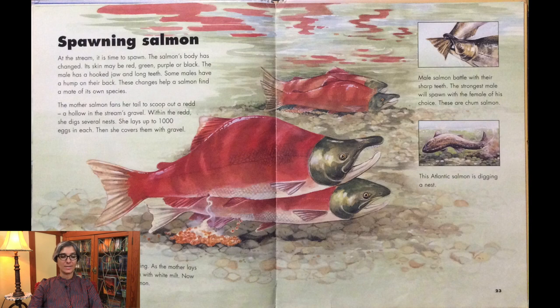At the stream, it is time to spawn. The salmon's body has changed — its skin may be red, green, purple, or black. The male has a hooked jaw and long teeth, and some males have a hump on their back. These changes help a salmon find a mate of its own species. The mother salmon fans her tail to scoop out a redd — a hollow in the stream's gravel — and within the redd she digs several nests, laying up to 1,000 eggs in each, then covers them with gravel. As the mother lays the eggs, the father fertilizes them with white milt. Male salmon battle with their sharp teeth; the strongest male will spawn with the female of his choice. This Atlantic salmon is digging a nest.